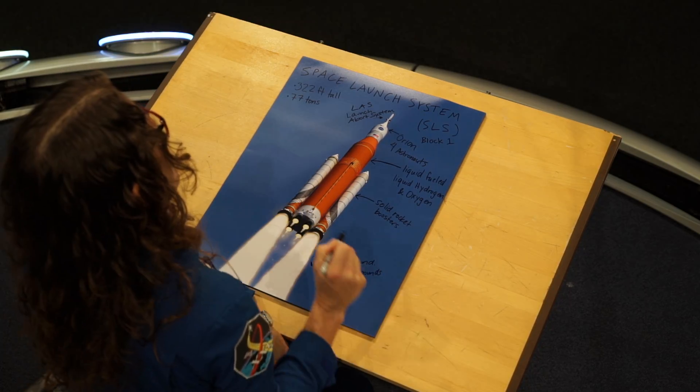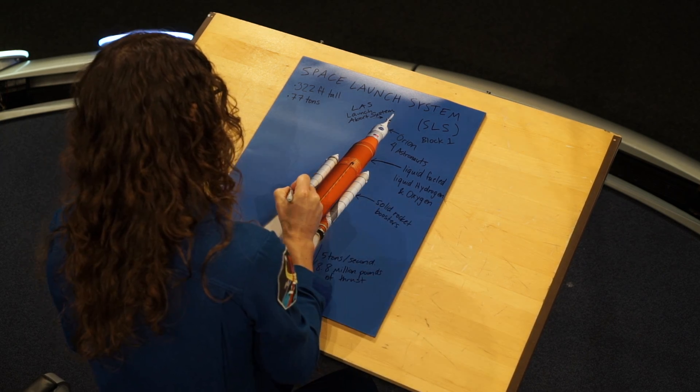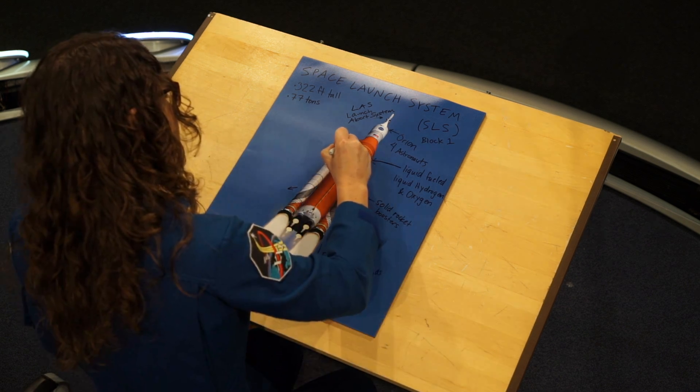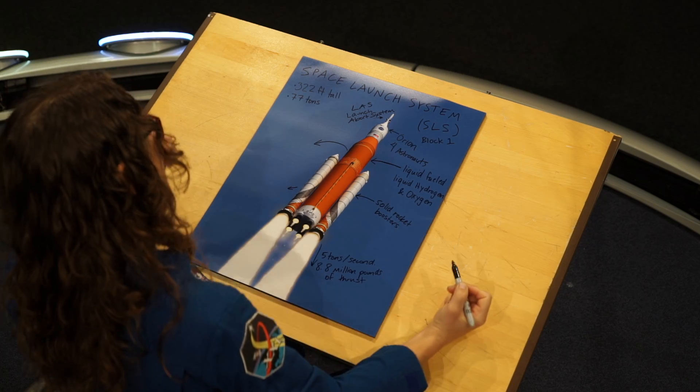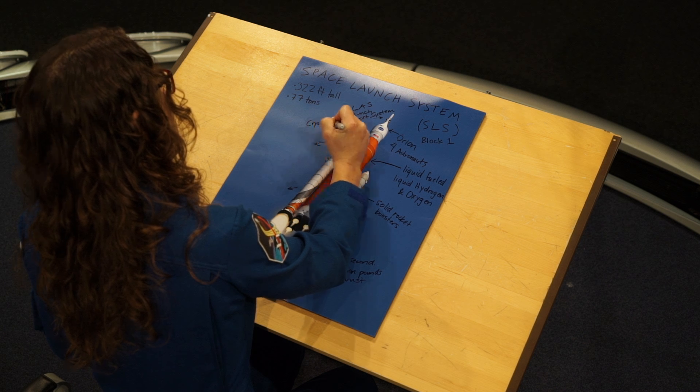So how do all these components actually work together to make this thing go into space? The SRBs are the heavy launchers and they will jettison early — the SRBs are the first to go. Then the liquid-propelled RS-25s take over, and the liquid-propelled rocket is the next to go. Once we're actually in space, there's another stage called the cryogenic propulsion stage, and it's the final rocket engine that gets this going once it's in space. It's also liquid fuel propelled.